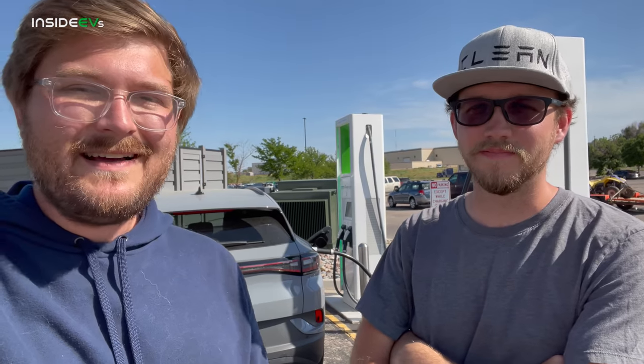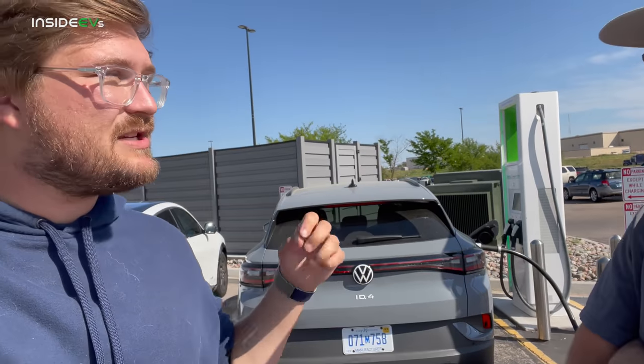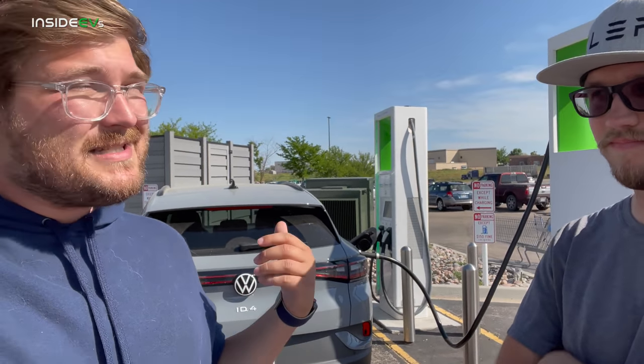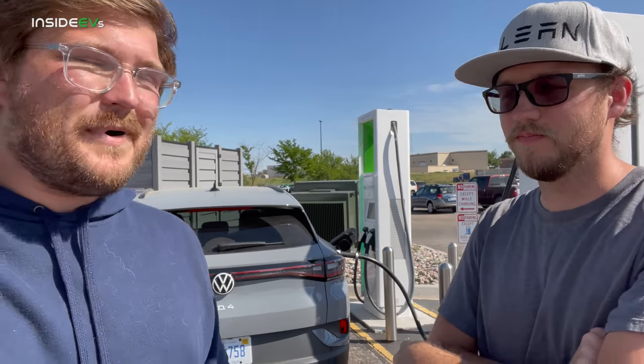Jordan, are you looking forward to spending some time with the ID.4? At least it has AC! We're going to pull down the temperatures ahead of the drive so we don't spend all that energy at unplug, keeping things consistent with our regular testing. It's important to remember that today is very hot. The Mach-E in this particular spec is $20,000 more than this car and has another 10–11 kilowatt-hours usable, so I imagine the Mach-E will go farther on a charge.